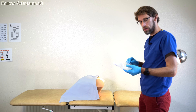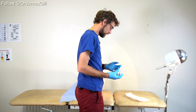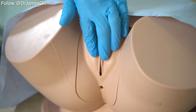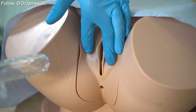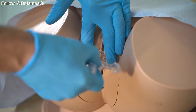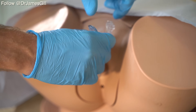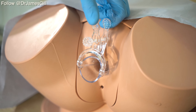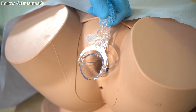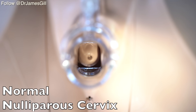We would then take our speculum and approach the lady using our left hand and gently open the labia majora. Whilst doing so, insert the speculum with the blades vertically and as you insert, rotate around. Once within, you can open the speculum in order to observe down for the cervix.